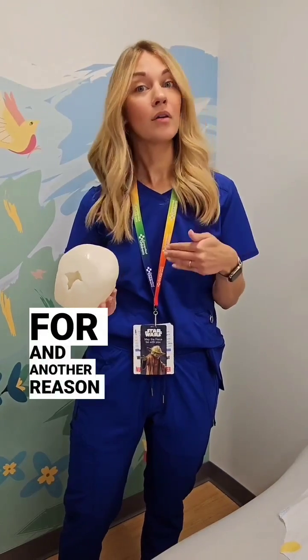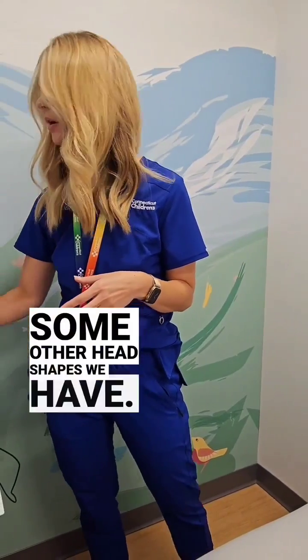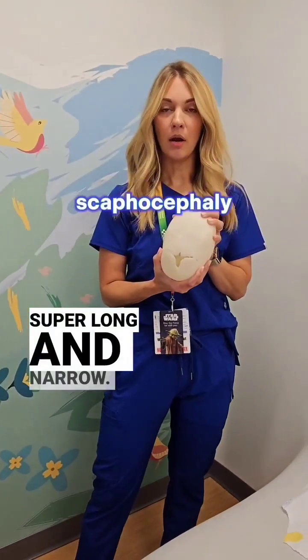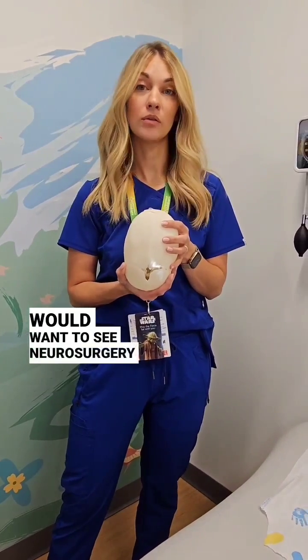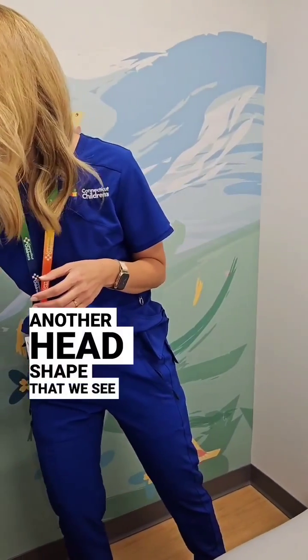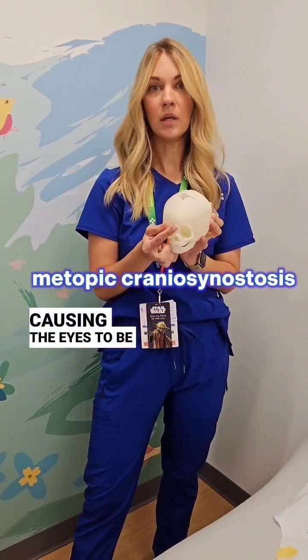Other things to look out for, and another reason you might want to see us in neurosurgery, are some other head shapes. Super long and narrow — this is something that is caused by a fusion of the bones, something that you would want to see neurosurgery for, but we can help sort that out. Another head shape that we see is really narrowed in the front, which causes the eyes to be close together.